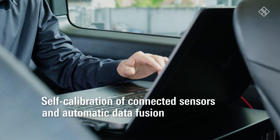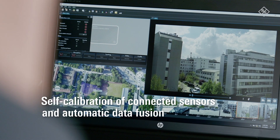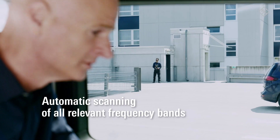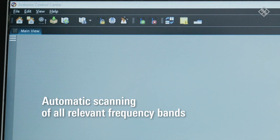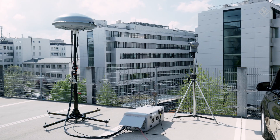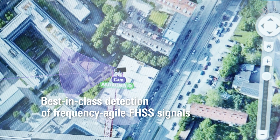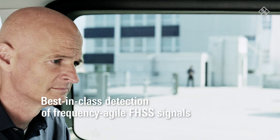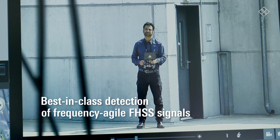The easy-to-use control software provides automatic status checks, calibration, and data fusion for complete situational awareness. The R&S Adronis solution scans all relevant frequency bands for drone activity and triggers an alarm automatically when a remote control or drone is switched on. It provides best-in-class results for direction-finding of the frequency-agile FHSS signals used by most drone remote controls and many drone types. This is especially helpful when the drone pilot has to be located and identified quickly.